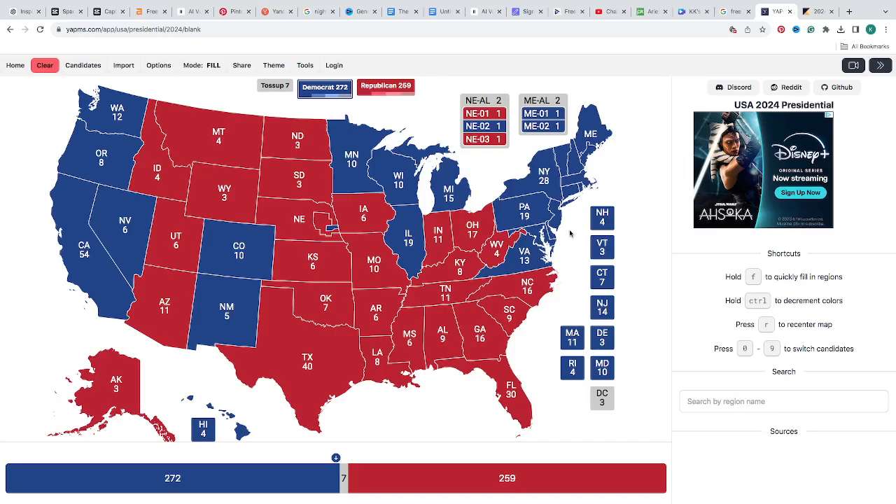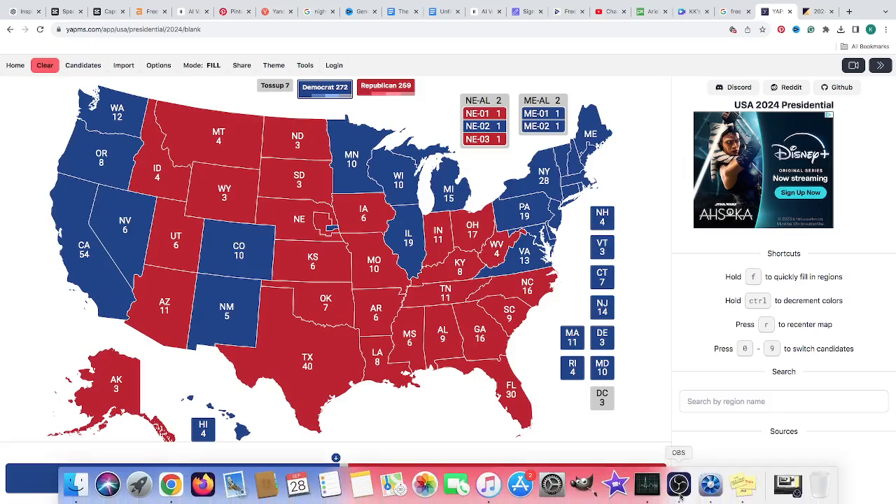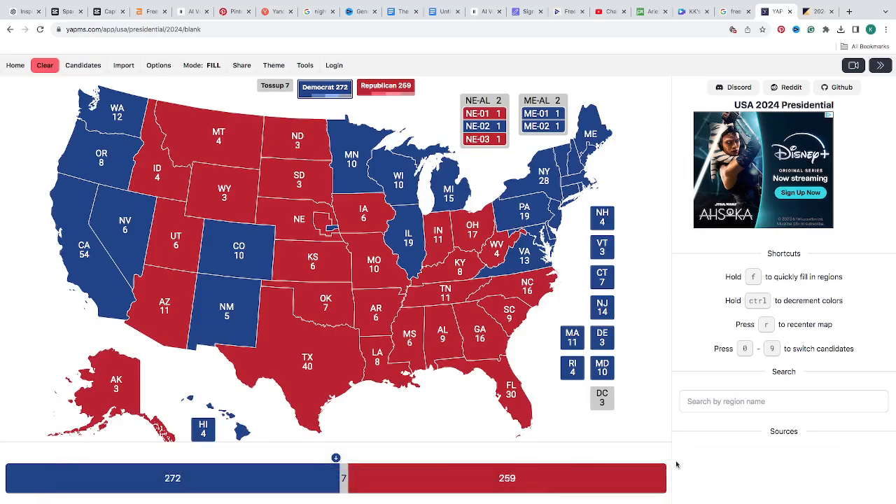How does this make you feel, everyone? Let us know in the comments below. Who do you want to win? Donald Trump — why? Make America great, and that's a good enough reason. Join us next time on Bags and President Ross's electoral map showdown for the 2024 presidential election. We'll see you in the next one.